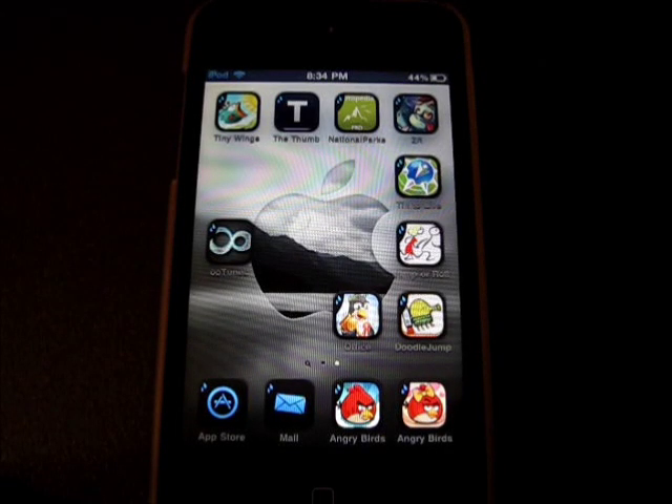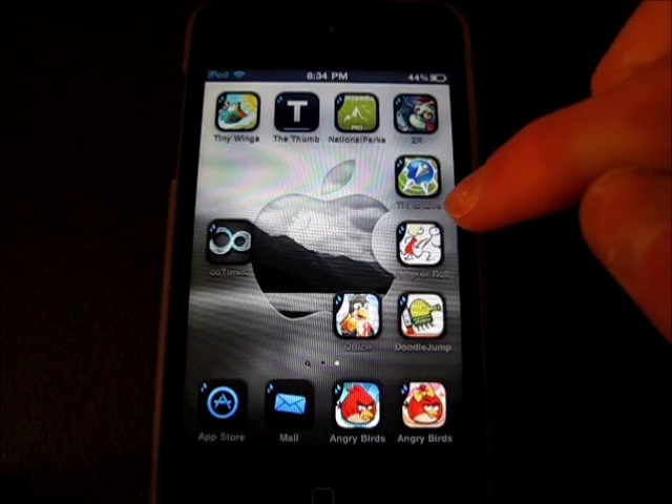Hey guys, what's up? Welcome back to iChurch App Reviewers. In this video, I have a quick app review of Jump or Roll for the iPod Touch. So let's get right into this review.